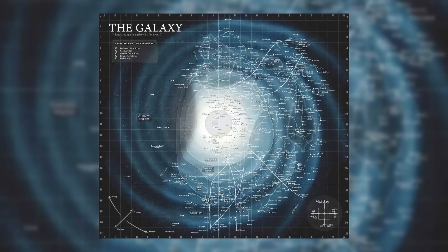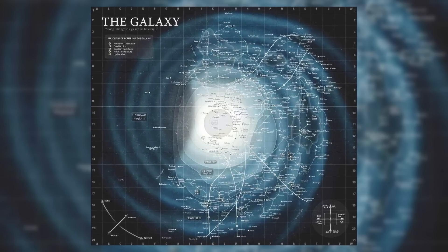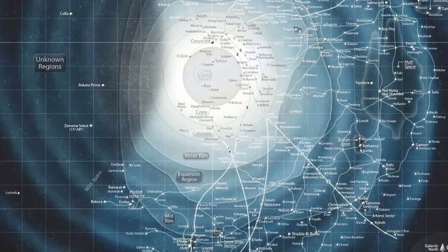The Star Wars galaxy, like our own galaxy, was a bit over 100,000 light years across. So if the ship started at Coruscant, it could make its way out to most of the main worlds in Episodes 1, 2, and 3 without needing to refuel.